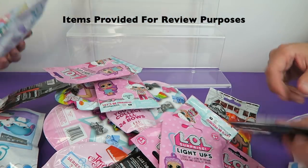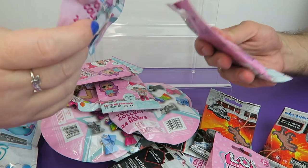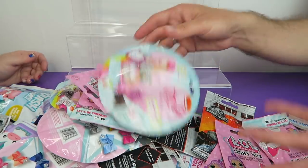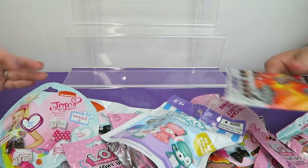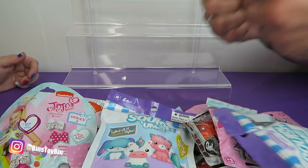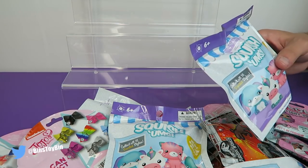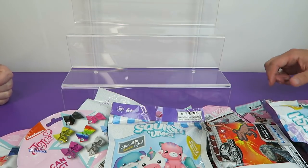We have Squish'ems, we have Jurassic World, we have JoJo Siwa's Mystery Bow Series 2, and we have LOL Surprise Light Ups. I don't even know where to begin — look at all this! I'm just going to have to leave them all piled down here and put them up here as we open them. Give this video a thumbs up if you see anything you're super excited for us to open. Thanks again to Bull's Eye Toys for sending these along for review — this was a fun surprise.